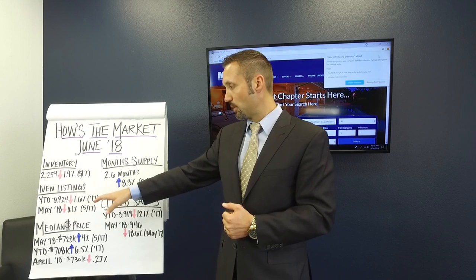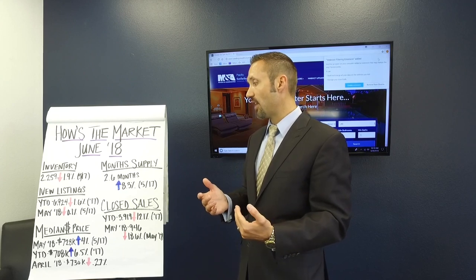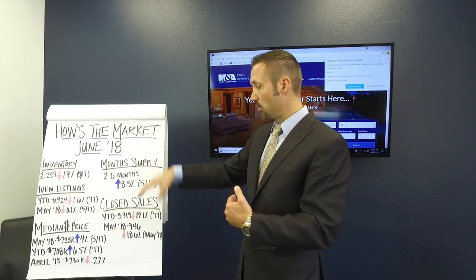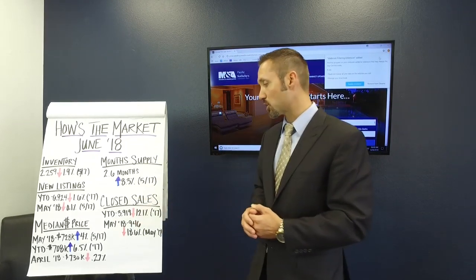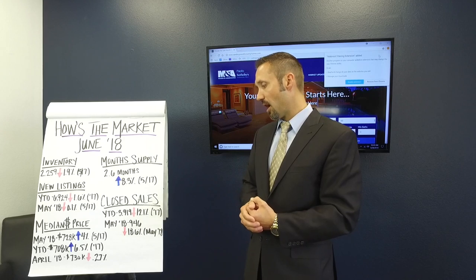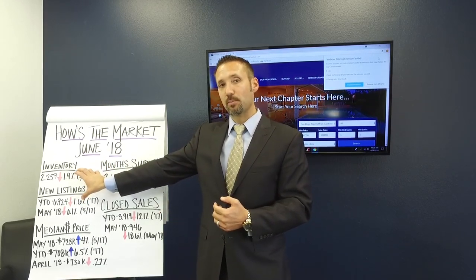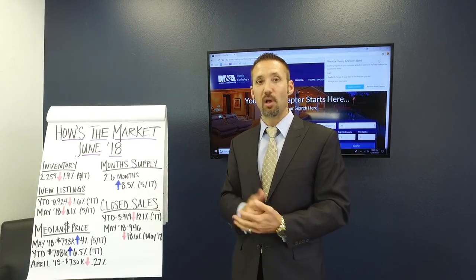The other thing is new listings. Year to date we're at a little over 6,900, which is only down about 1%. From last month in May, we're pretty much flat. In terms of closed sales, year to date we're at a little over 3,900 actual closed sales, which is down 12% from last year. And from last month, we're down 18% in the number of closed sales. So what's happening is we have less sales and essentially the same amount of inventory coming on the market from last year at this time, which is why we're having an increase in supply.